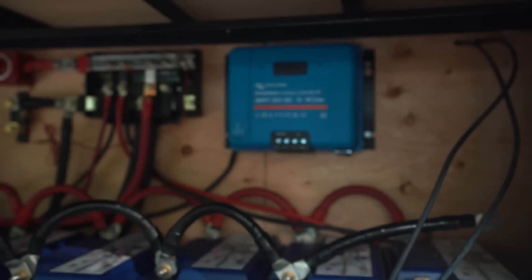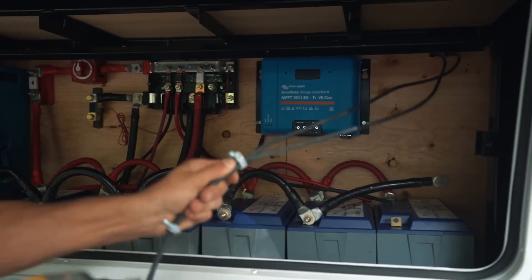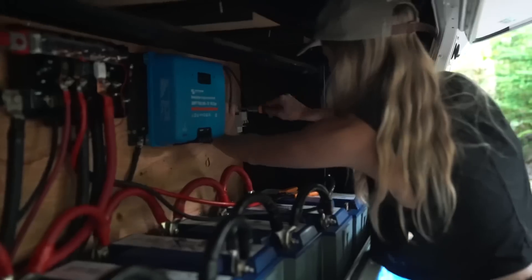So we've just run the wires from the top through the RV all the way down to the electrical system. Now we're just going to put these so that they're nice and clean — I don't want to be the one that messes up Tyler's work. It looks good though. It looks amazing.